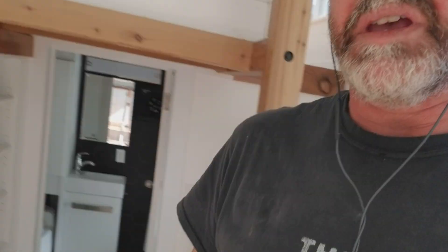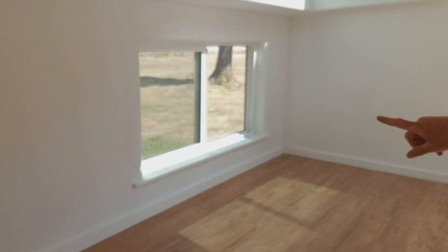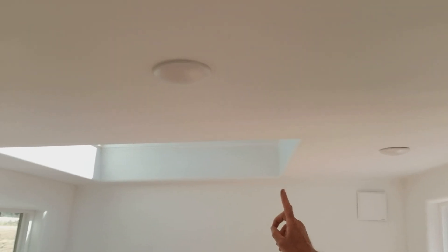Moving back through to the bedroom, which is up this set of stairs. It's a nice big bedroom that fits a queen between this wall and that wall. We've got two windows for cross ventilation and also an operable skylight. It's a low-pitch roof, so you could climb out there and lay out on the roof and look at the stars.